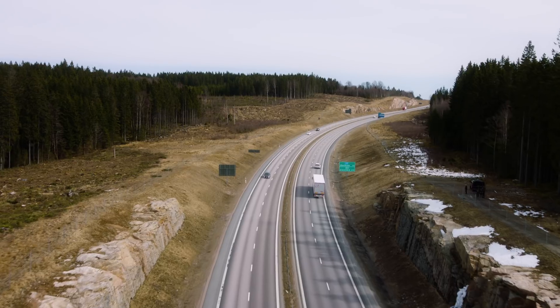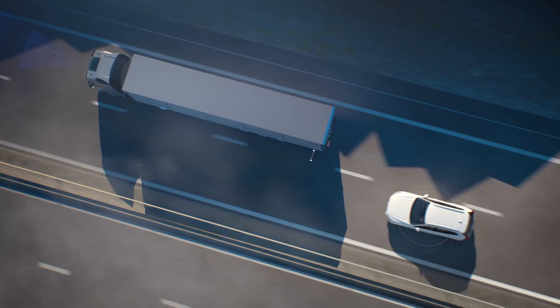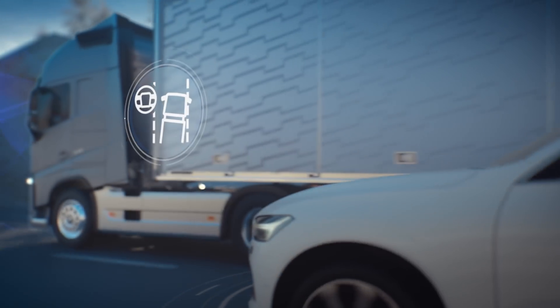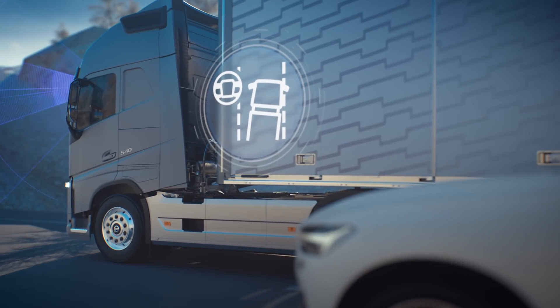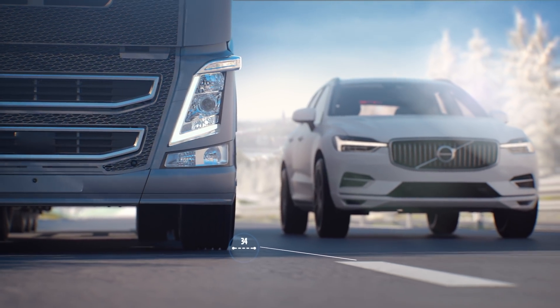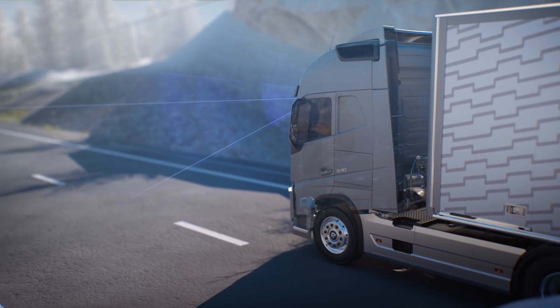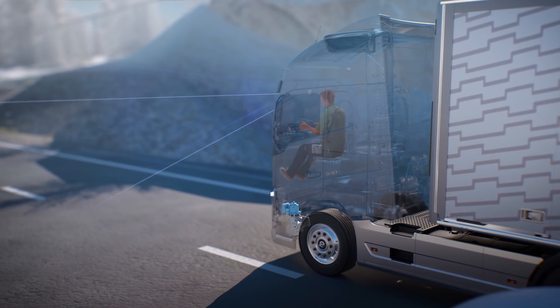The system is activated when the truck reaches a speed of 55 km per hour, and a white icon appears on the instrument panel to indicate that the camera is tracking the road's lane markings. If the truck begins to drift out of its own lane, the data is registered and analyzed by the truck's software.